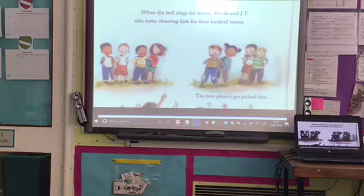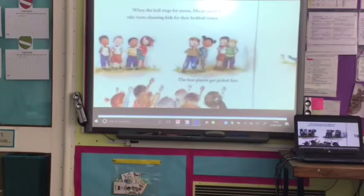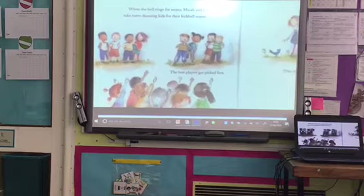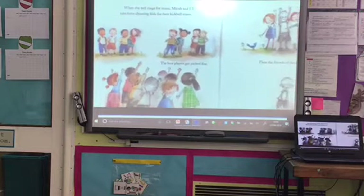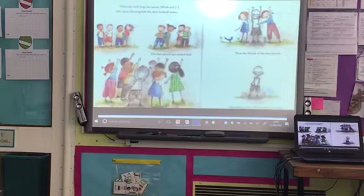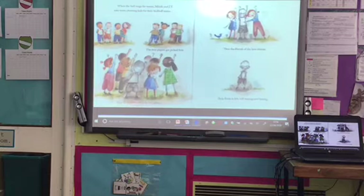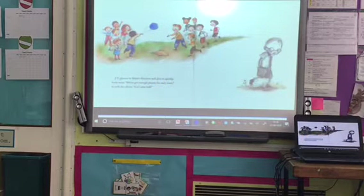When the bell rings for recess, Mika and JT take turns choosing kids for their kickball teams. The best players get picked first, then the best friends of the best players, then the friends of the best friends. Only Brian is left, still waiting and hoping. JT glances in Brian's direction and just as quickly looks away. 'We've got enough players for each team,' he tells the others. 'Let's play ball.'